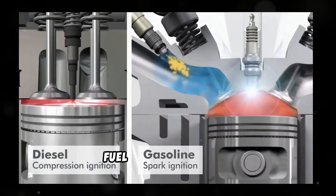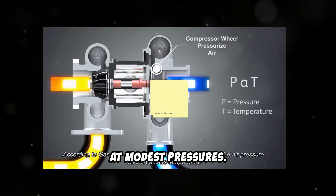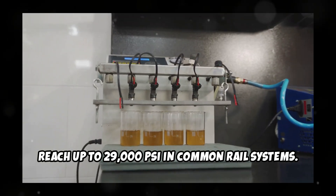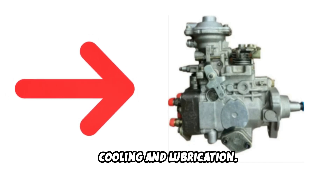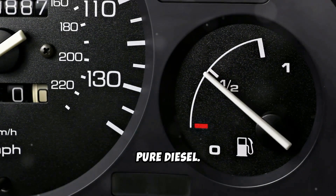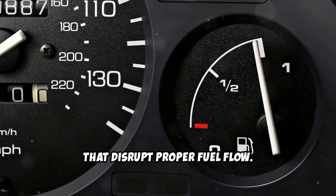Modern diesel engines use high-pressure fuel injection systems, while the low-pressure lift pump operates at modest pressures. The high-pressure injection system can reach up to 29,000 psi in common rail systems. Your fuel pump relies on diesel fuel for cooling and lubrication. When fuel levels drop too low, the pump can start drawing air instead of pure diesel, creating what's called an airlock — air bubbles that disrupt proper fuel flow.